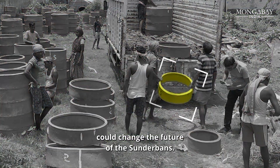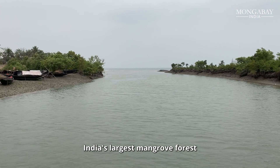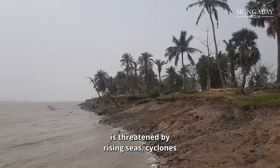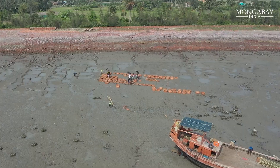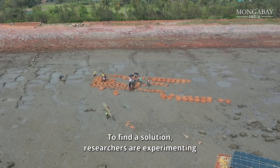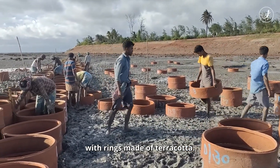This simple clay ring could change the future of the Sundarbans. India's largest mangrove forest is threatened by rising seas, cyclones and an eroding coast. To find a solution, researchers are experimenting with rings made of terracotta.